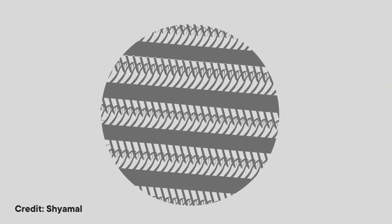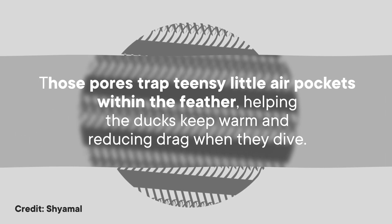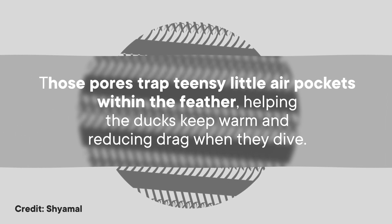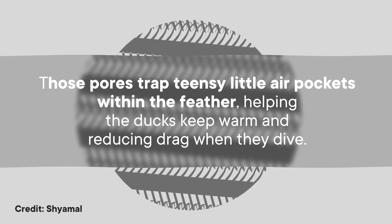The feathers have a rough texture, with tiny gaps in between the branching structures of the feather. Those pores trap teensy little air pockets within the feather, helping the ducks keep warm and reducing drag when they dive.